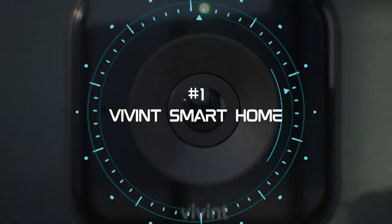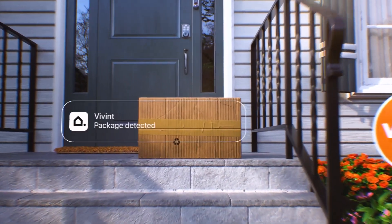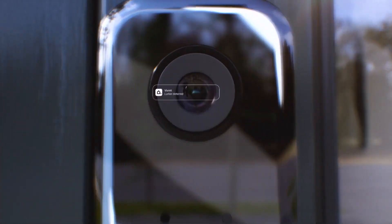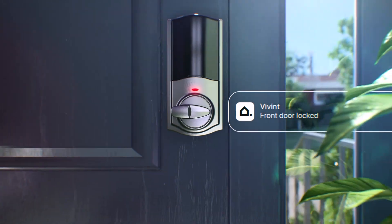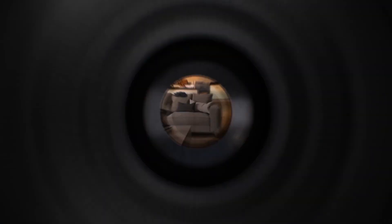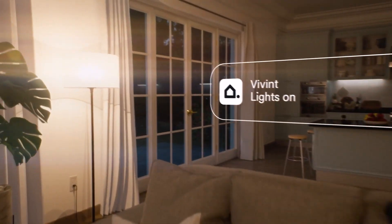1. Vivint Smart Home. The first product on our list is the Vivint Smart Home System, made by Vivint, a leading provider of smart home solutions. This system was launched in 2023 and offers home automation, professional monitoring, and a variety of smart devices, including cameras, doorbells, locks, and thermostats.